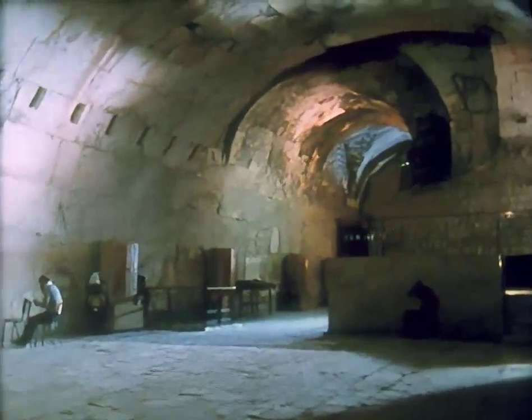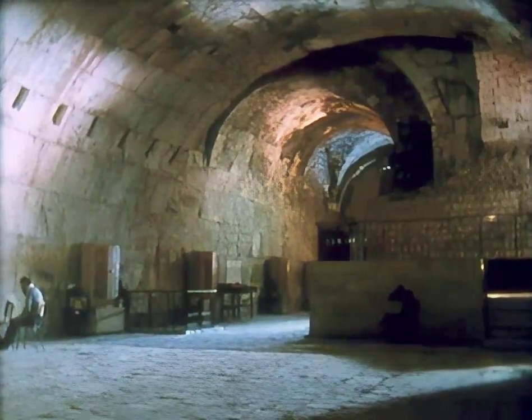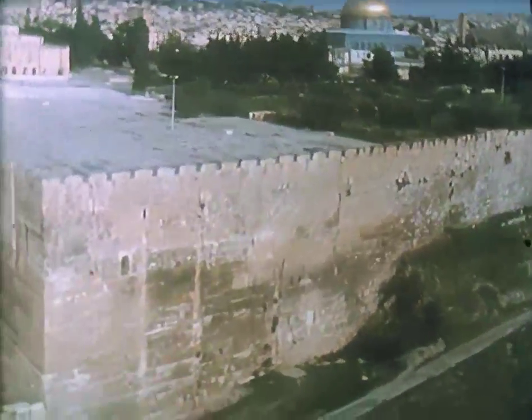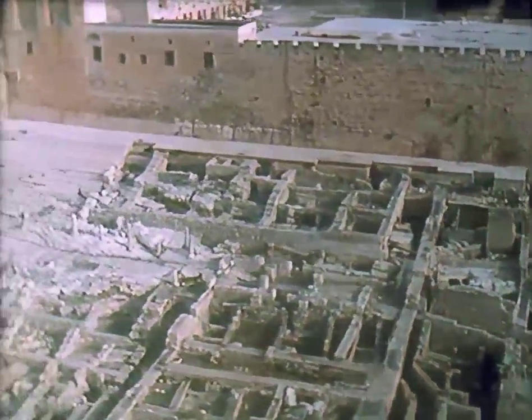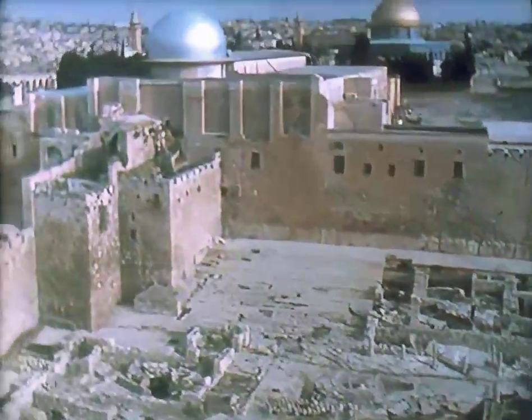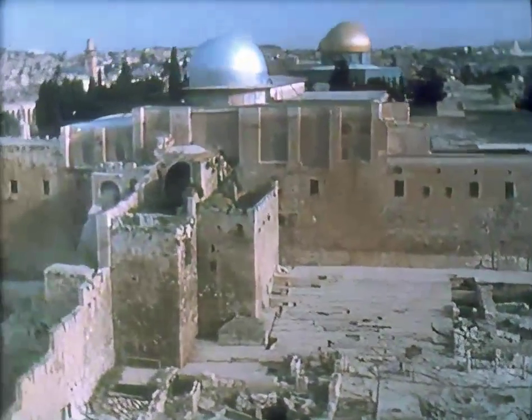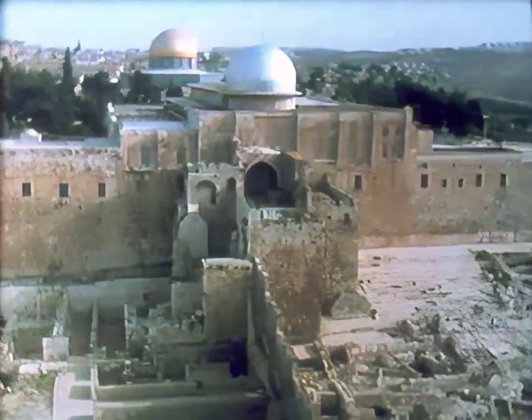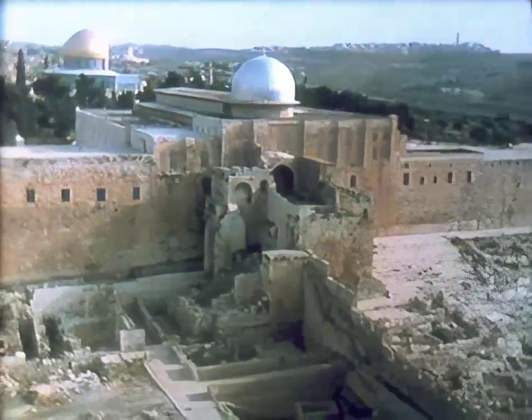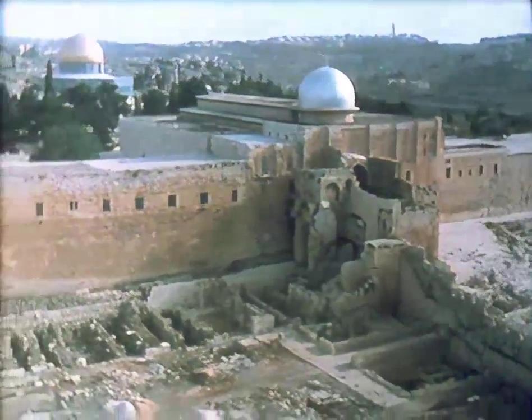Herod's temple, and temple court, and its enormous substructure rivaled in scale the grandest projects of Augustus himself. But only its base remains. There is, though, a building which gives us an impression of what it was like.